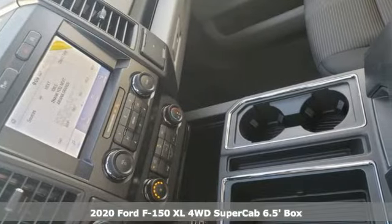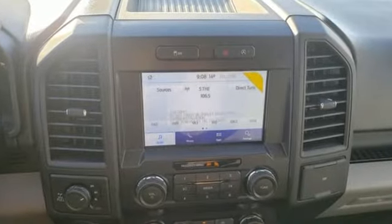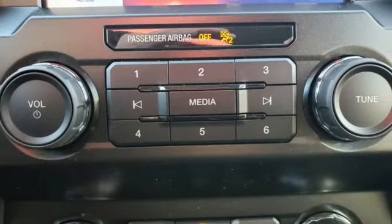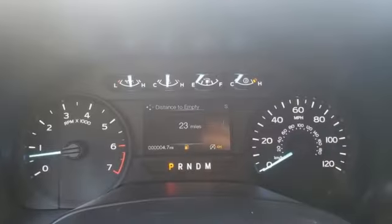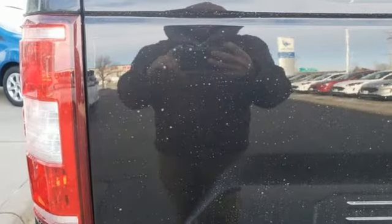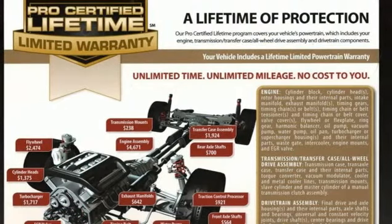It comes with all the amenities you need: auxiliary audio input, easy lift and lower tailgate, manual tilting steering column, capless fuel filler, manual telescoping steering column, V6 engine, active grille shutters, electronic shift on the fly, and 3 12-volt power outlets. Ford has won over millions of loyal customers with a wide range of value-driven vehicles.